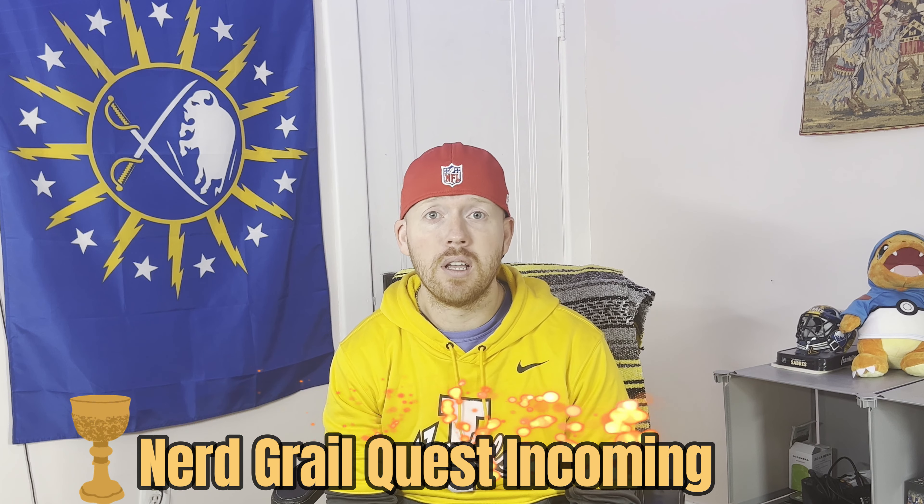So for this video, rather than talk about how I paint my Bretonians, I want to talk about where I got them and how. I started my collection right when COVID got bad, right when out-of-production model prices really started to skyrocket, but I was able to get most of my models for less than market value and I think I can help you get deals as well.